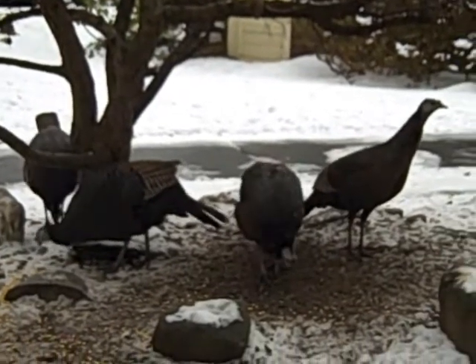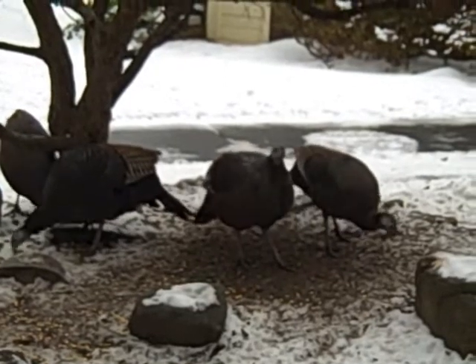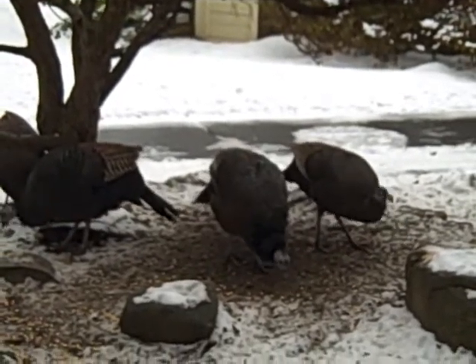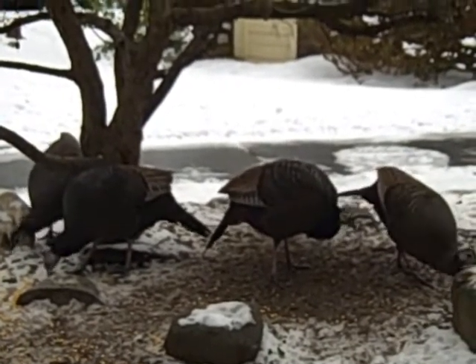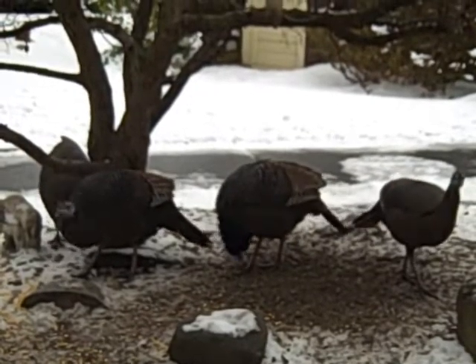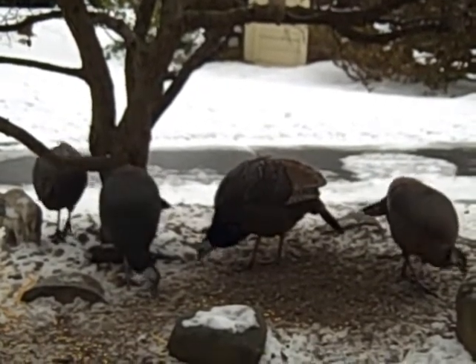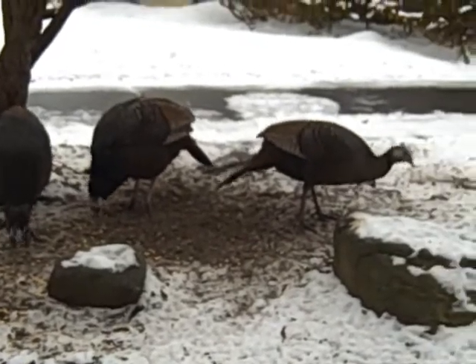We have a flock here of 13 males and these four females. The females and the males are not together, and so in the morning I'm hoping the females come before the guys, because the guys are always pushing the females away and taking the food away from them.